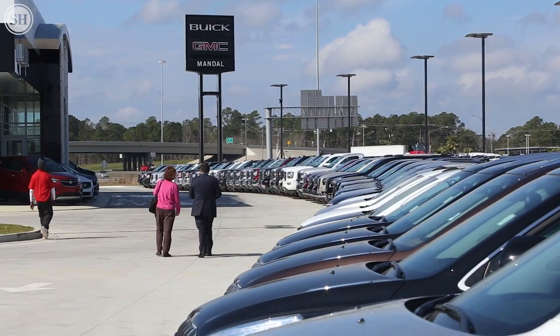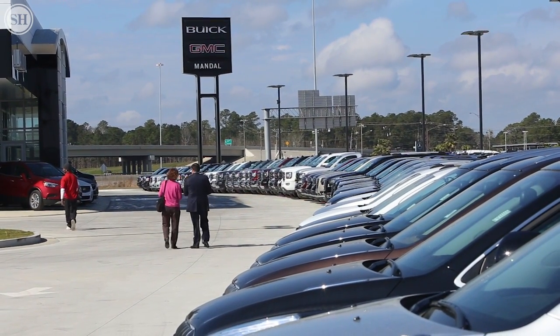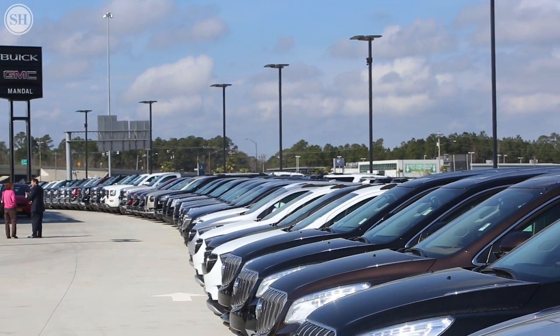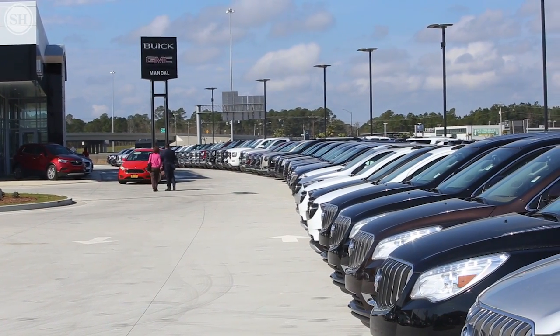It is the first new BMW location put in, and from what I understand, over 32 years with BMW. So BMW is very excited to have partnered with us on this project. They're excited about the commitment to the Gulf Coast and having their brand here for the first time ever.